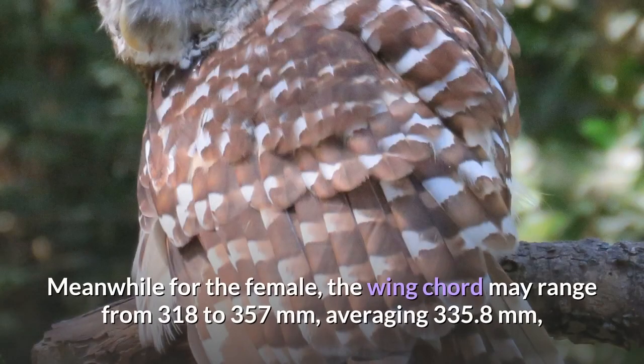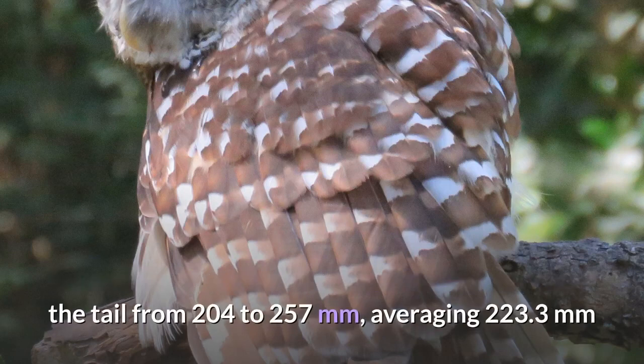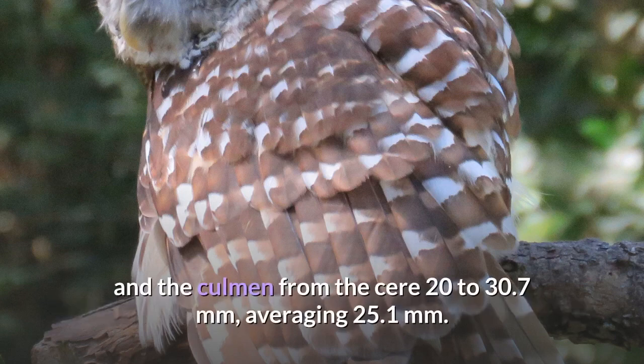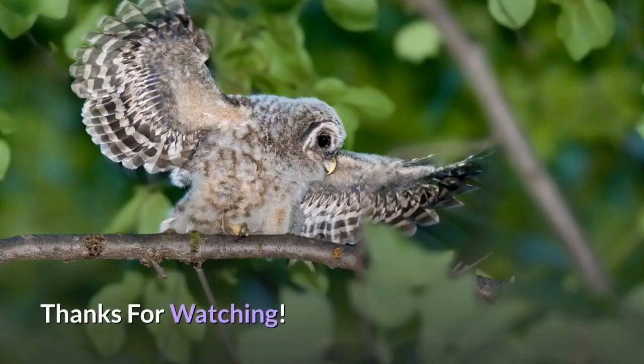Meanwhile, for the female, the wing cord may range from 318 to 357 millimeters, averaging 335.8 millimeters; the tail from 204 to 257 millimeters, averaging 223.3 millimeters; and the culmen from the cere 20 to 30.7 millimeters, averaging 25.1 millimeters.